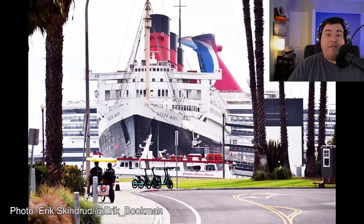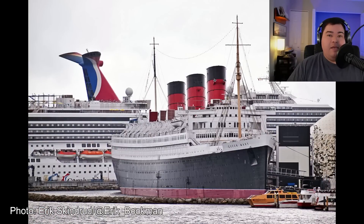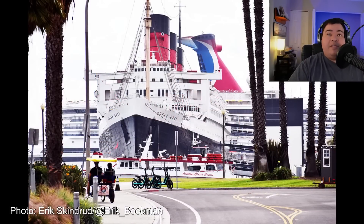Hello everyone and welcome to the February 2023 construction update of the RMS Queen Mary in Long Beach, California.